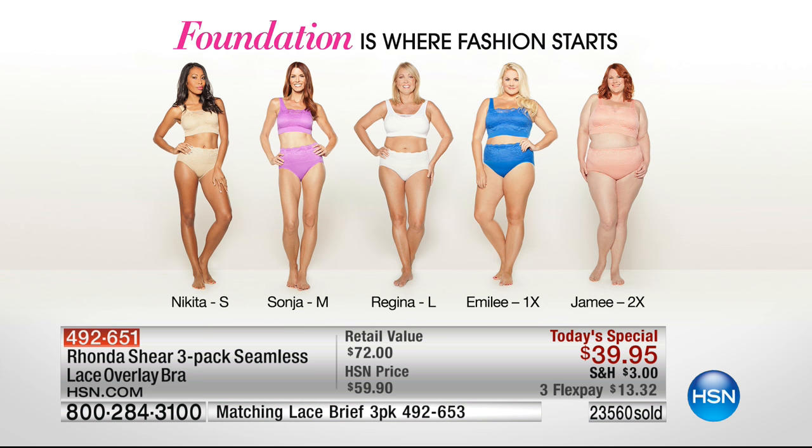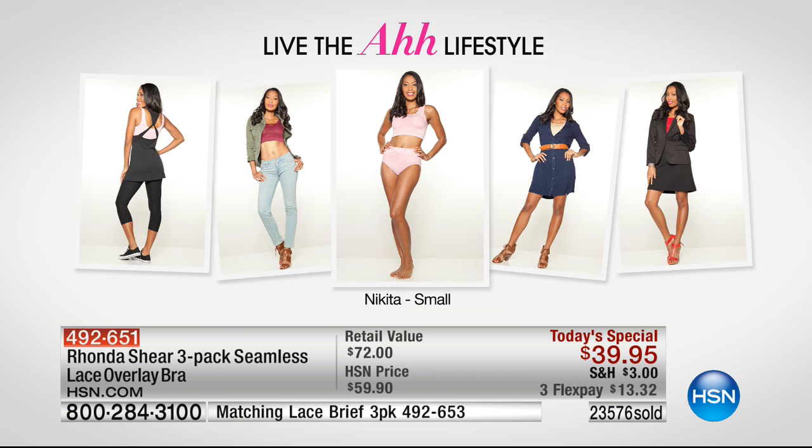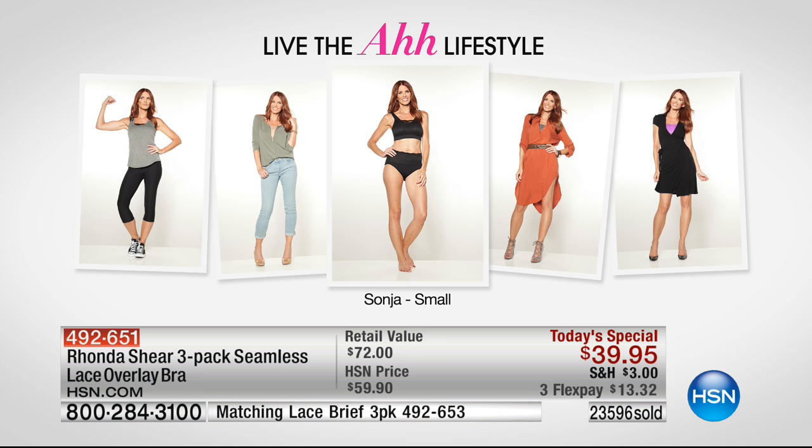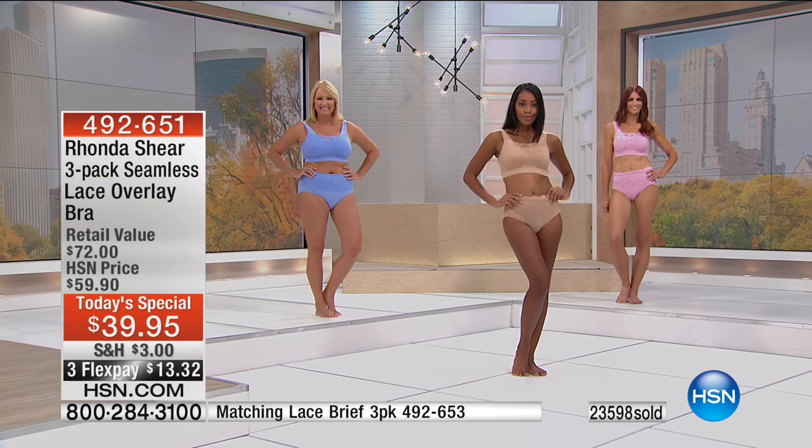Nothing looks better under a t-shirt. Our knits are so thin you see everything and all your bra bulge pops out — not with this. You get smooth. This foundation is where fashion starts. It looks great on every shape and size. It's not a cumbersome, heavy bra. I don't care what your size is — it's not heavy. It packs well, it's lightweight. The fact that you're getting three sets of pads means you can put them in any other bra or swimsuit.